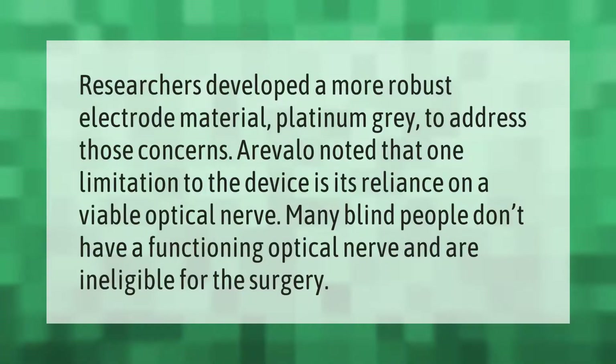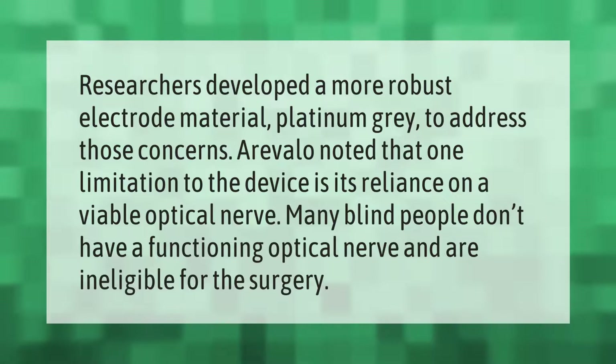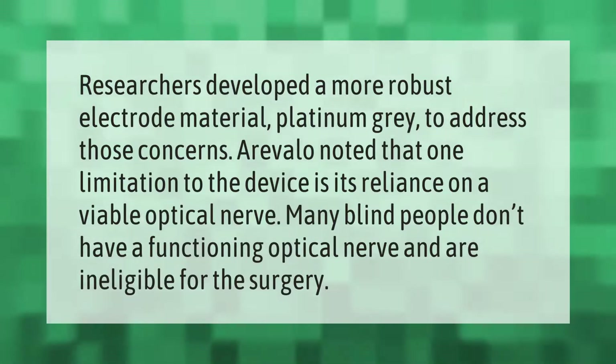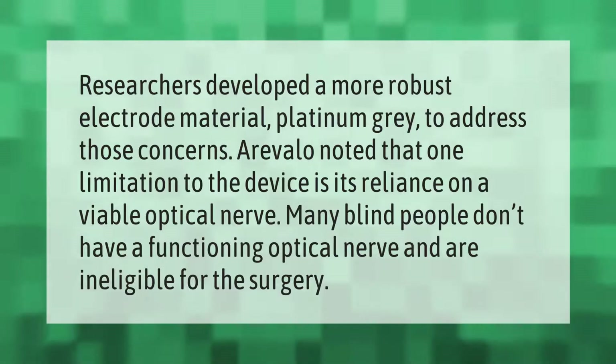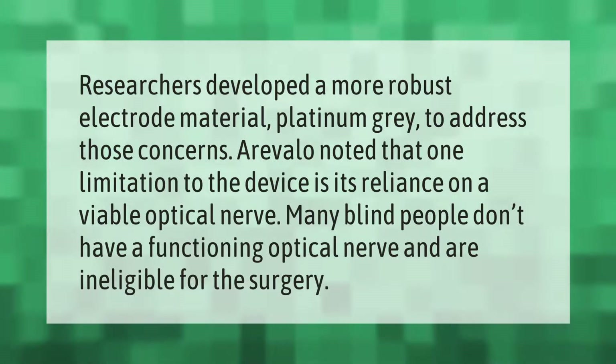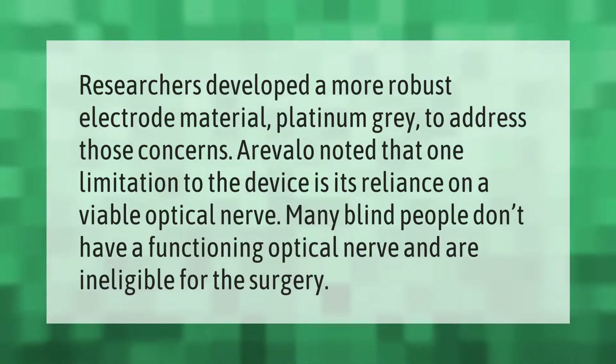Researchers developed a more robust electrode material, platinum gray, to address those concerns. Arevalo noted that one limitation to the device is its reliance on a viable optic nerve — many blind people don't have a functioning optic nerve and are ineligible for the surgery.